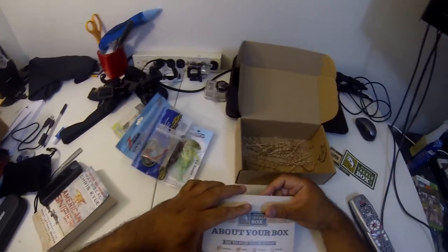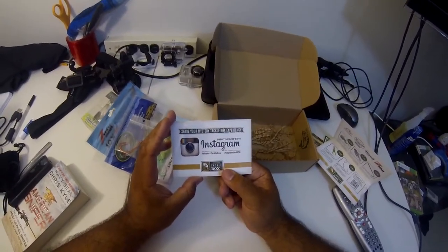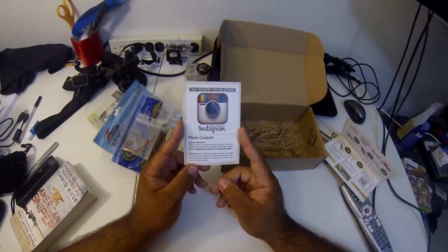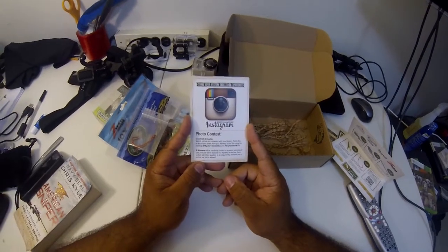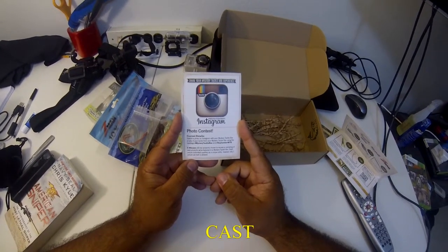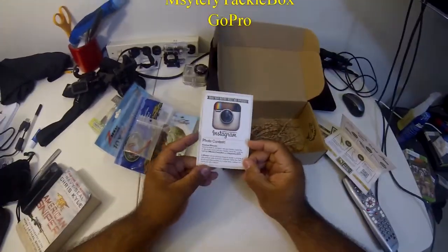Let's see what this photo contest is about. Share your Mystery Tackle Box experience photo contest on Instagram — submit a photo with your Mystery Tackle Box or any tackle from the box using the hashtags 'Mystery Tackle Box' and 'September MTB.' Five winners randomly chosen receive a sampling of past products featured in a Mystery Tackle Box. Each picture submitted qualifies as a unique entry, but only one picture per bait is allowed. That's it for the September Mystery Tackle Box!